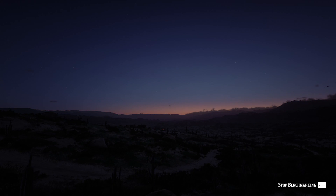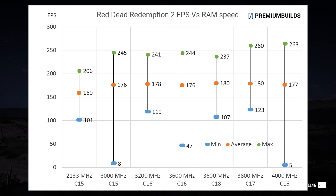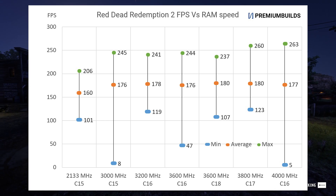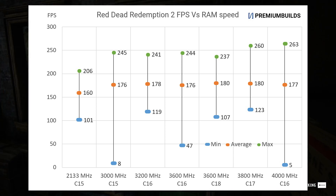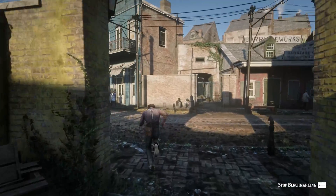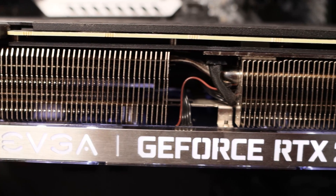Moving on to another demanding AAA title, Red Dead Redemption 2 uses the Vulkan API and taxes even the highest-end hardware. We've used our RTX 2080 Ti and run it at 1080p low settings in an attempt to isolate CPU performance. We can see that very slow RAM is detrimental to performance — 2133 MHz takes 15 FPS off the average and 50 FPS off of the maximum results of faster RAM. However, by 3000 MHz we're seeing 175 FPS average no matter how fast the RAM, and the maximum FPS creeps up from 245 FPS to 260 FPS at the very highest speeds. Note that minimum FPS values fall into the single digits on occasion as we encounter the limit of the CPU — the rest of the time it's the game engine limiting performance. This test demonstrates the limitation of faster RAM in the real world.